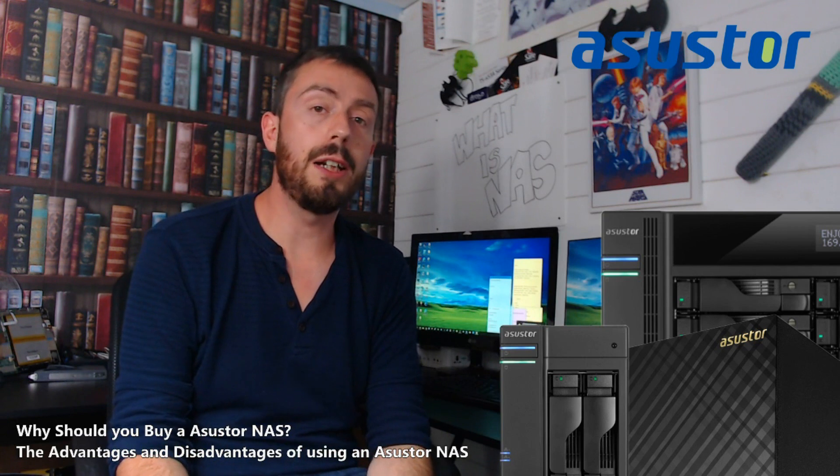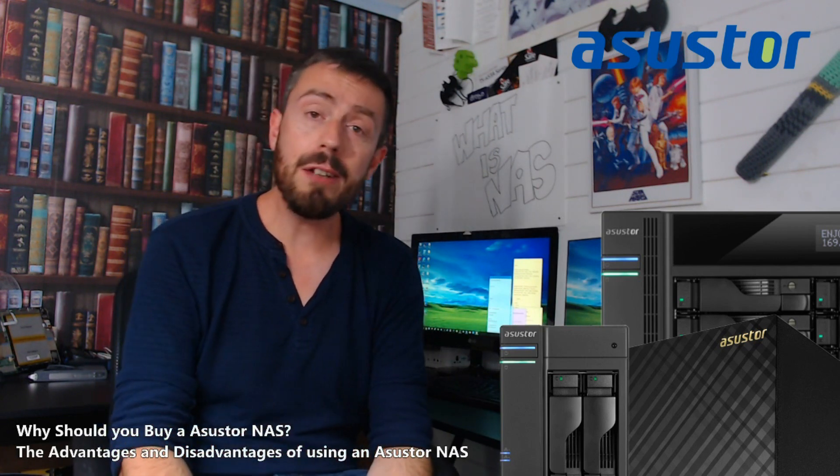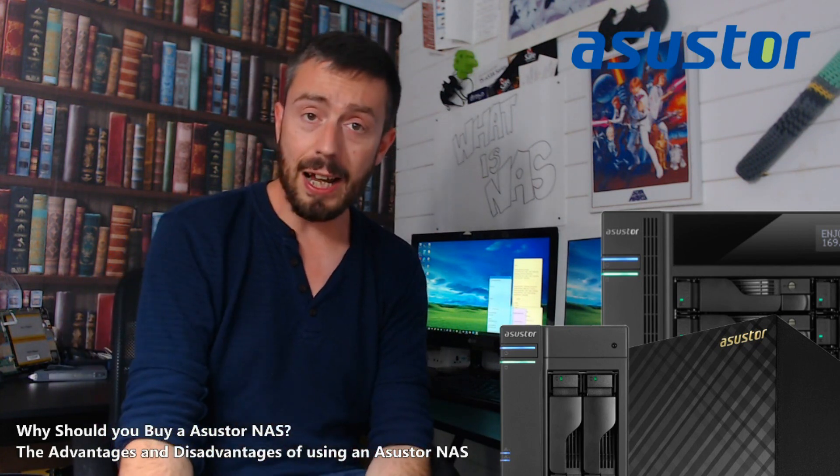Asustor is one of those brands that I do talk about on the channel, but nowhere near as much as Synology or QNAP, and I get that. One of the main reasons is that Synology and QNAP have a tendency to completely dominate the NAS market.